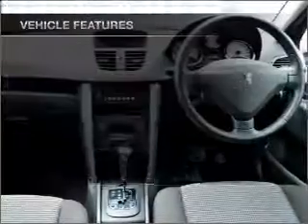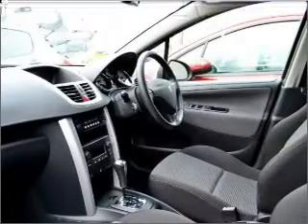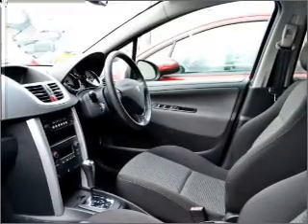Plus, enjoy these notable features that are included in this ride: cruise control, climate control, central locking, power windows, a CD player, an adjustable tilt steering wheel, and ventilated disc brakes.